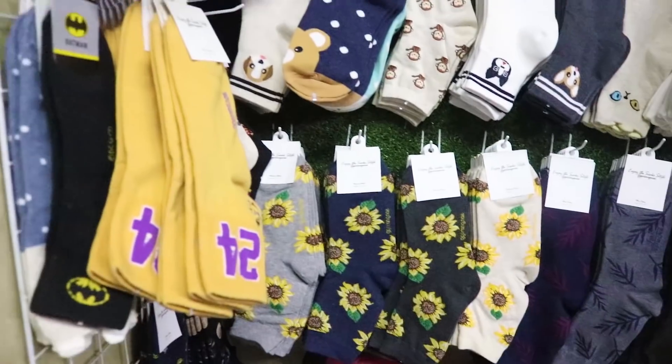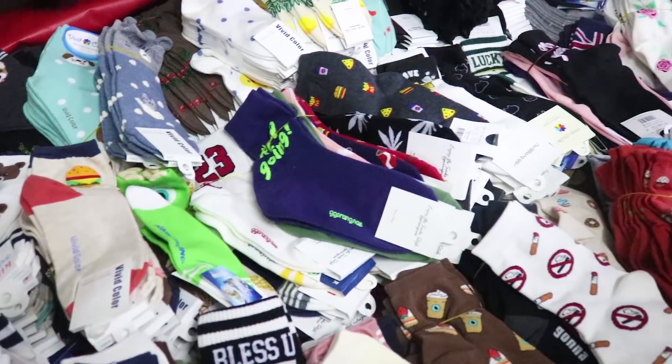Super duper cute socks — 300, 400, 200 pesos options. Sobrang solid.